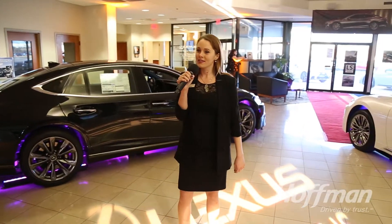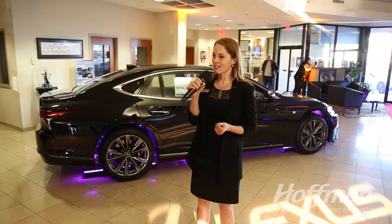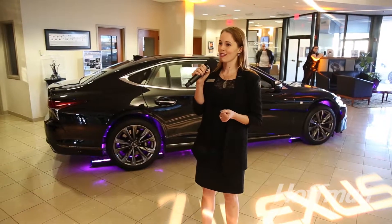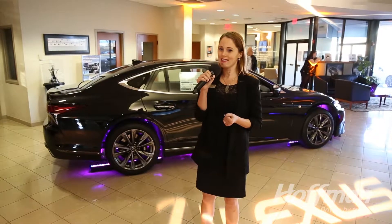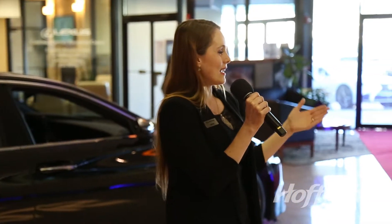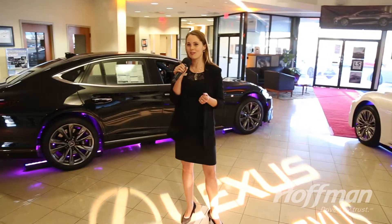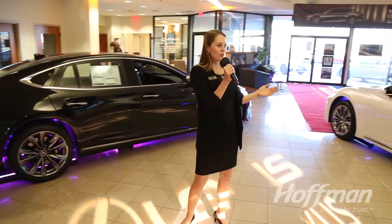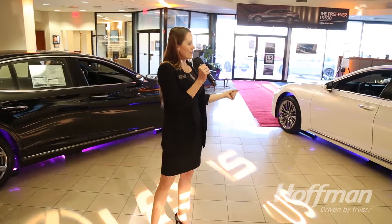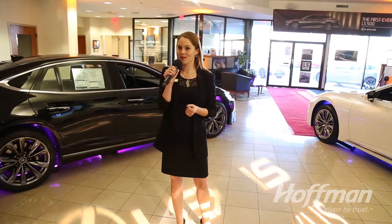This vehicle was first introduced to the Lexus family in 1989, and it really does have a very special history. It set the benchmark for luxury and quality here at Lexus, and this is now the fifth generation of the vehicle's design. You can certainly see it definitely looks even more luxurious, stylish, and performance-oriented than ever before. We've increased the length of the vehicle, and we've made it even more powerful and given you better driving dynamics than previous generations of the vehicle.